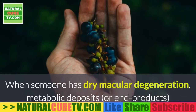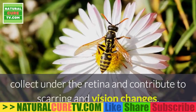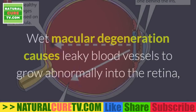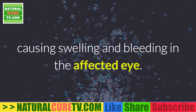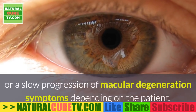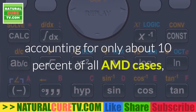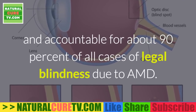When someone has dry macular degeneration, metabolic deposits collect under the retina and contribute to scarring and vision changes. This is the more common type in which the light-sensitive cells of the macula slowly break down over time. Wet macular degeneration causes leaky blood vessels to grow abnormally into the retina, causing swelling and bleeding in the affected eye. This can cause either sudden loss of vision or a slow progression of symptoms. Although wet AMD is much less common, accounting for only about 10% of all AMD cases, it is usually more serious and accountable for about 90% of all cases of legal blindness due to AMD.